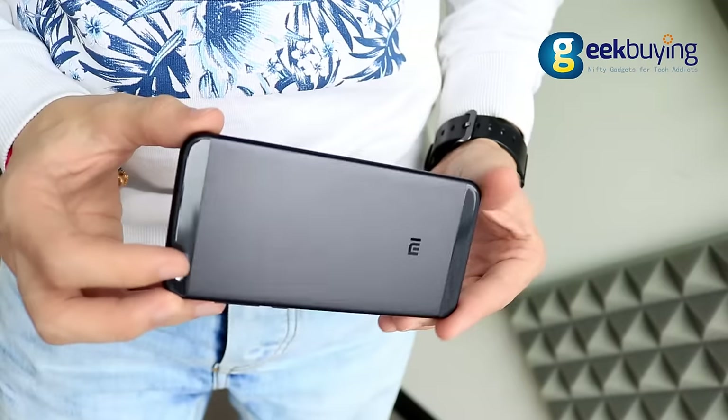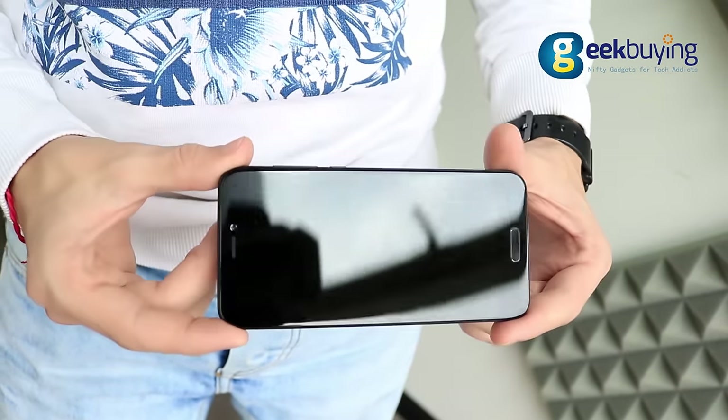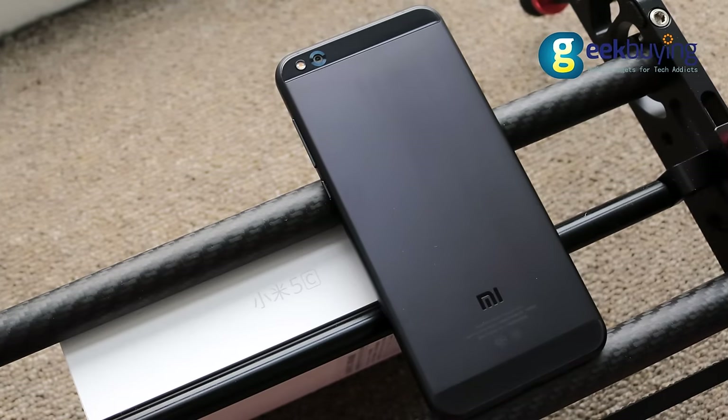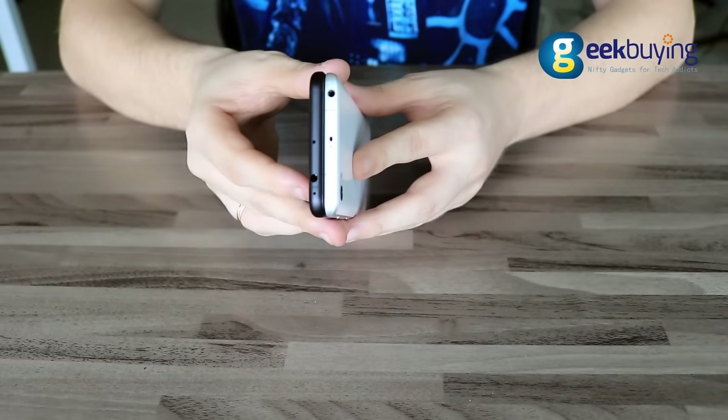The first thing people usually want to know about the design is how will it actually feel in the hand? Well, I can certainly say that the Xiaomi Mi 5C is one of the thinnest and slickest handsets on the market. The phone perfectly fits in your hands and it undergoes some minor upgrades compared to the original Mi 5. The phone combines a metal back with plastic inserts on the top and bottom and a 5.2-inch display curved on the edges. It is also a little bit lighter and slimmer than its predecessor.